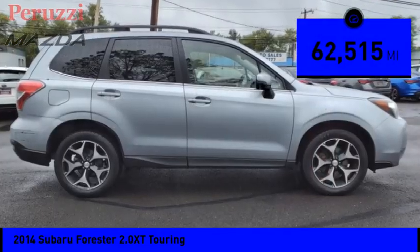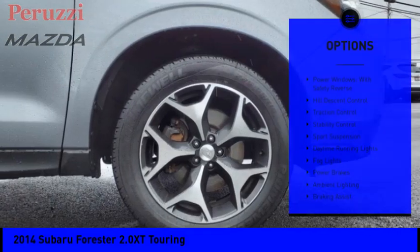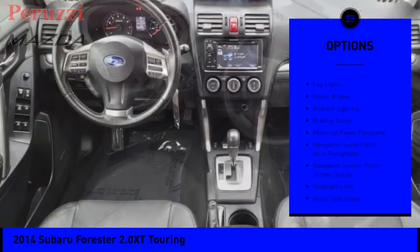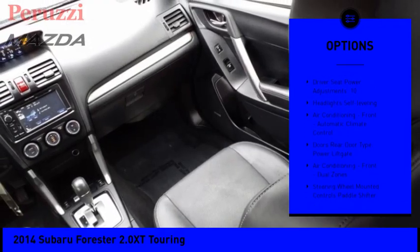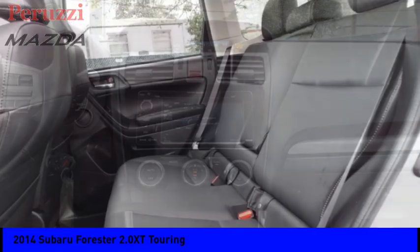This vehicle has less than 65,000 miles. Here are some of this vehicle's great options: power windows with safety reverse, hill descent control, traction control, stability control, sports suspension, daytime running lights, fog lights, power brakes, ambient lighting, and braking assist.